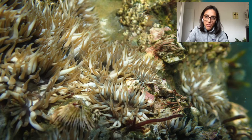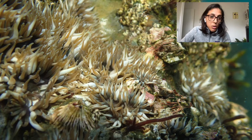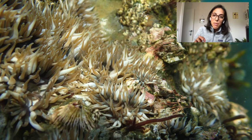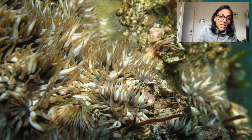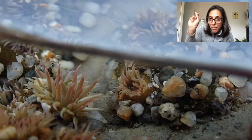The main difference is that Anthoplura elegantissima, or the aggregating anemone, is usually always in groups and is smaller. Similar to their coral relatives, these anemones get their coloring from symbiotic zooxanthellae and unicellular algae. Aggregating anemones can lose their algal symbionts when light levels are lower, and that's when these pink little tips show up.